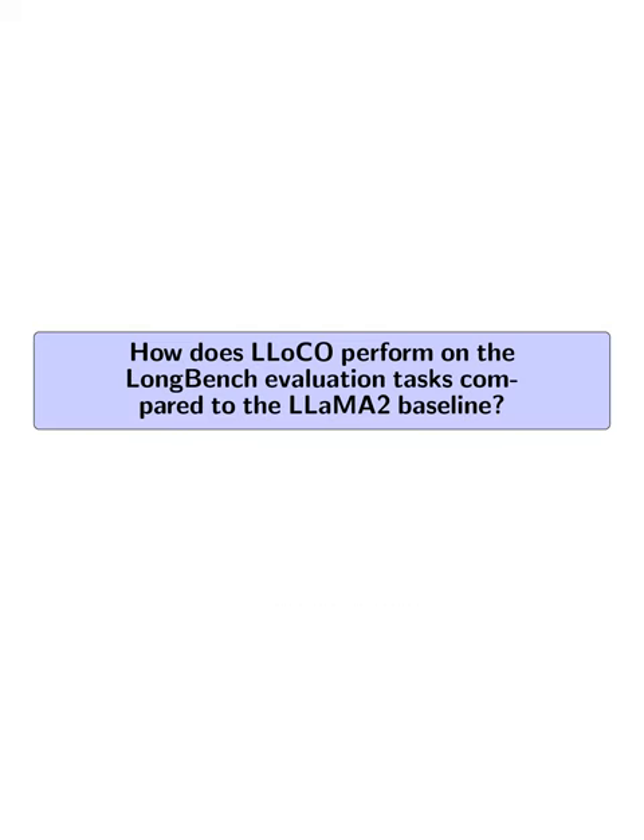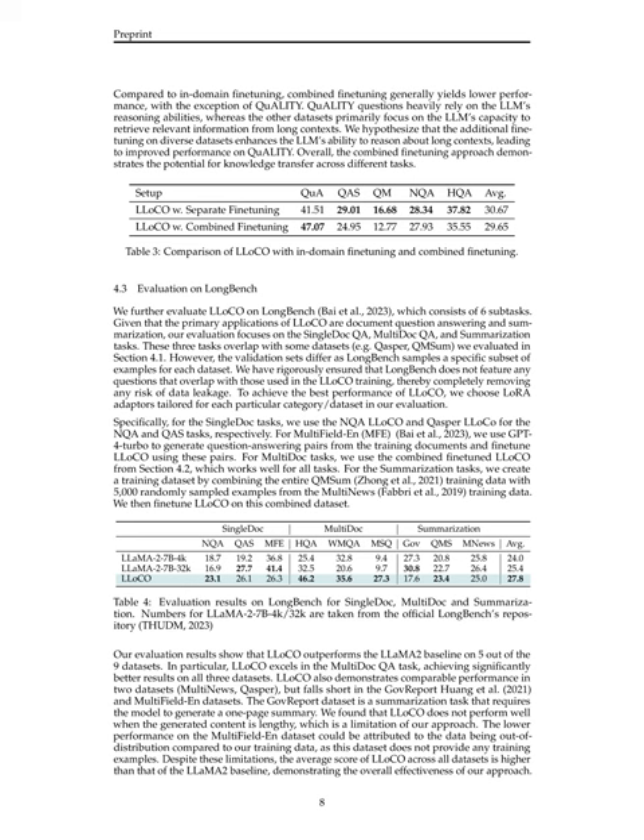How does LLOCO perform on the LongBench evaluation tasks compared to the LLaMA 2 baseline? LLOCO outperforms the LLaMA 2 baseline on five out of nine LongBench evaluation datasets. It excels in the multi-doc QA task, achieving significantly better results on all three datasets within that category, and demonstrates comparable performance on Multinews and Casper. It falls short on GovReport, which requires generating a one-page summary, and on MultiFieldEnd, likely due to out-of-distribution data. Despite these limitations, LLOCO's average score across all datasets is higher than the LLaMA 2 baseline.